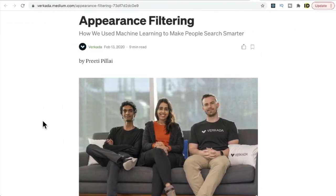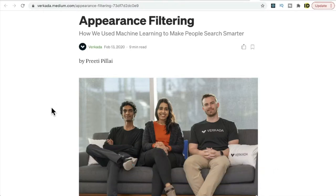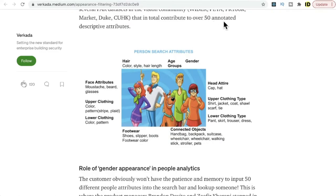One of the features I really like in this company is appearance filtering. They're using machine learning to make people search smarter. For example, if you have video footage and want to search for people inside it, you can use filter attributes for any investigation. They claim there are 50 annotated descriptor attributes you can use to search something inside the video footage.